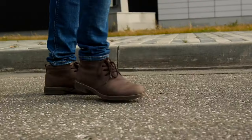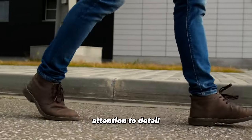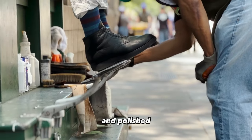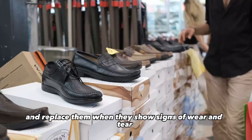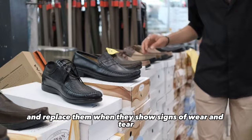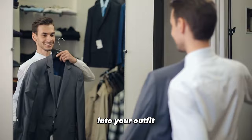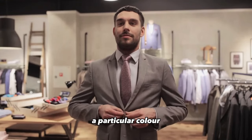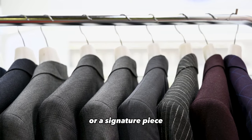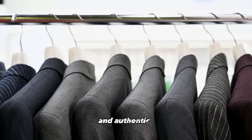Footwear maintenance: well-maintained footwear is a sign of attention to detail. Keep your shoes clean and polished. Rotate your shoes to extend their lifespan and replace them when they show signs of wear and tear. Personal touch: infuse your personal style into your outfit — whether it's a unique accessory, a particular color, or a signature piece, adding a personal touch makes your outfit memorable and authentic.